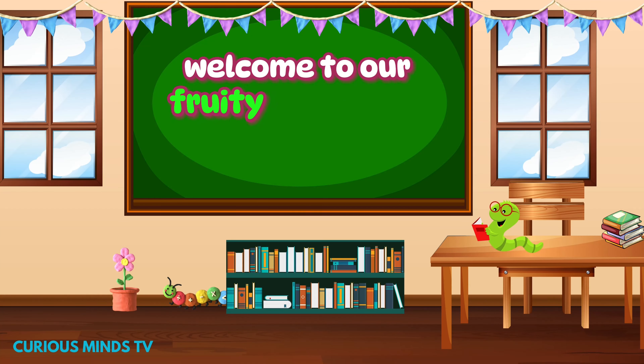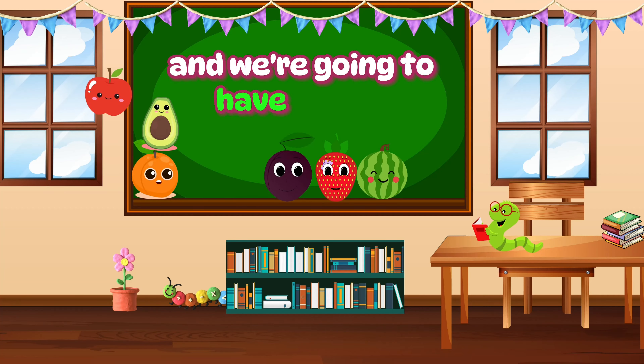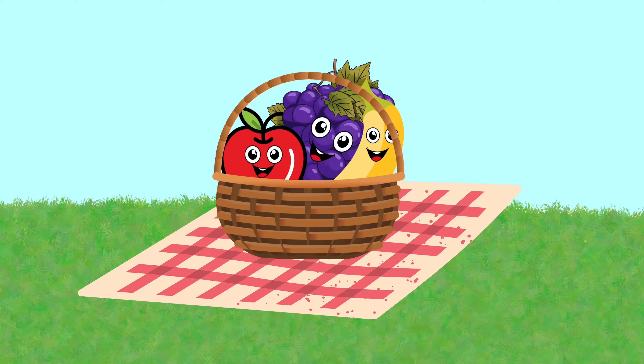Hello, little friends. Welcome to our fruity adventure today. I'm your friend, Curious Minds TV, and we're going to have a blast learning about some delicious and colorful fruits. Let's dive right in.